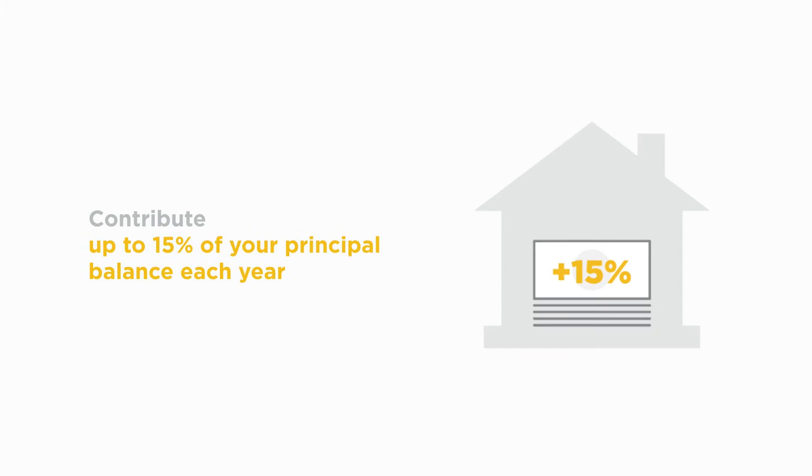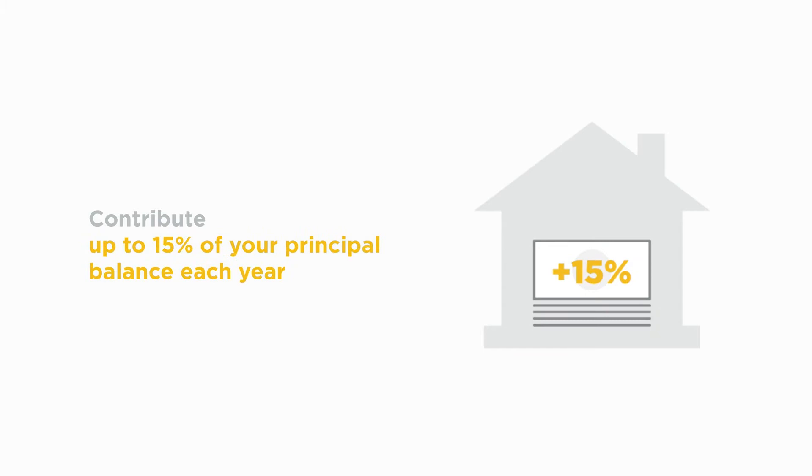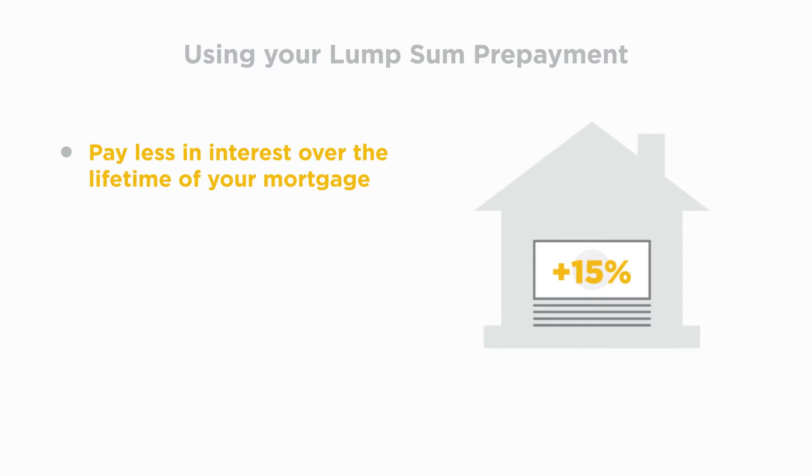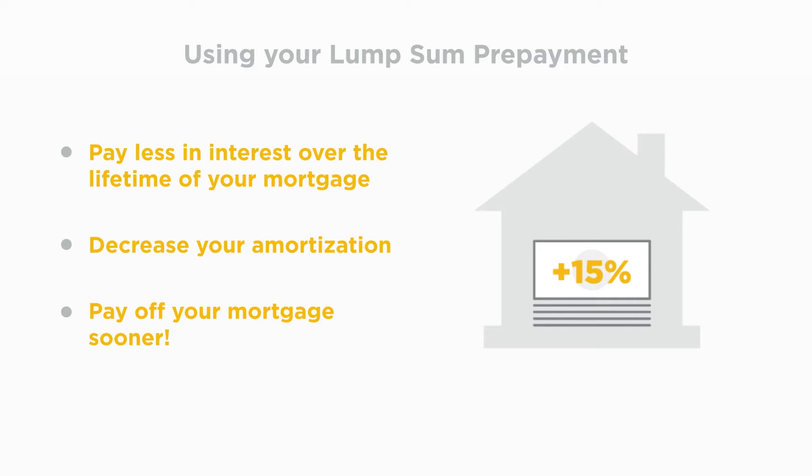Your lump sum prepayment privilege allows you to contribute up to 15% of your original principal balance and resets each anniversary year. By using your lump sum prepayment, you will pay less in interest over the lifetime of your mortgage, decrease your amortization, and pay off your mortgage sooner.